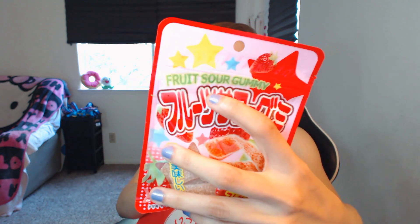Let's try some more sweet — or I guess sour. This looks like it might be sour. Fruit, sour, gummy. That explains it all. And then strawberry flavor. Let's try this. It's so good. I don't usually like sour candies, but this is really good.